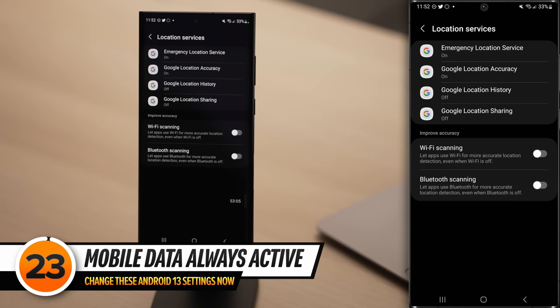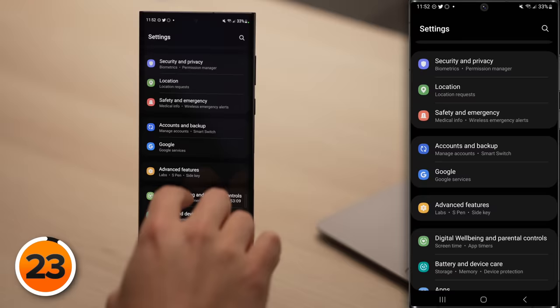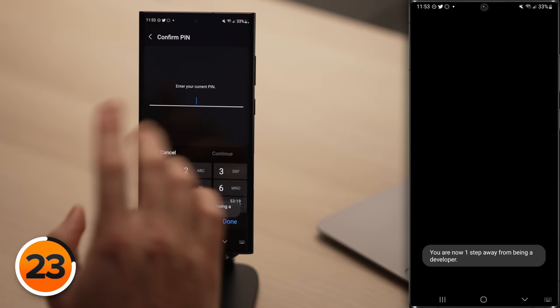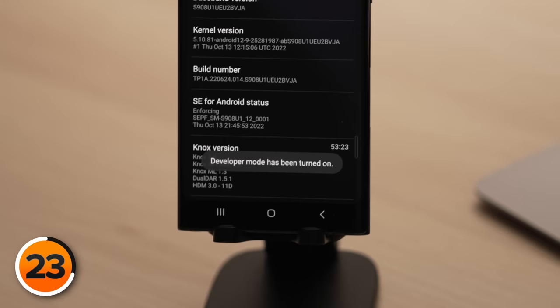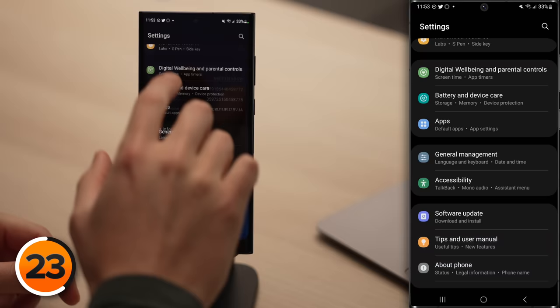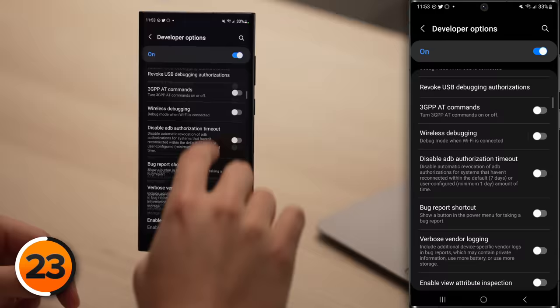This next setting is hidden on your Android and we need to turn on Developer Mode to access it. Head back to the main page of Settings, scroll down and tap About Phone, scroll down and tap Software Information, and keep tapping on the Build Number until it says you're now a developer. Enter your PIN — Developer Mode has been turned on. Now tap back to the main page of Settings, and we have a new Developer Options menu. Scroll down until you see Mobile Data Always Active. By default, your phone doesn't completely disconnect from the cellular network even when connected to Wi-Fi, because otherwise you'd lose your connection for a few seconds every time you left home. But if you don't have a good signal at home, you can save a lot of battery life by turning off Mobile Data Always Active.